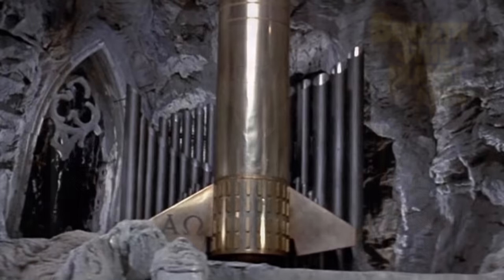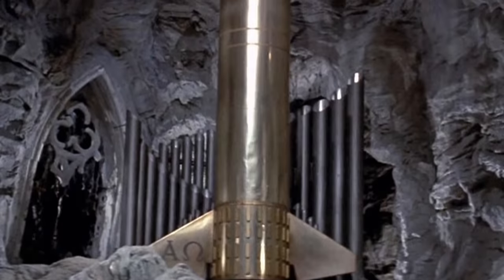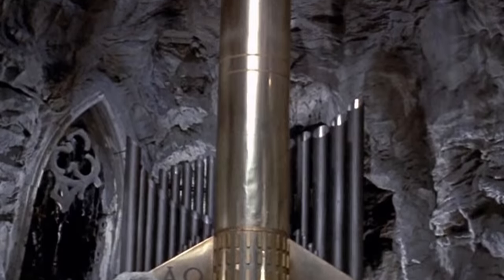Other than Taylor's spaceship, this bomb was probably one of the largest and most recognizable props from the original series. It was so popular, in fact, that they actually used it in two of the Apes movies. But we'll get to that.